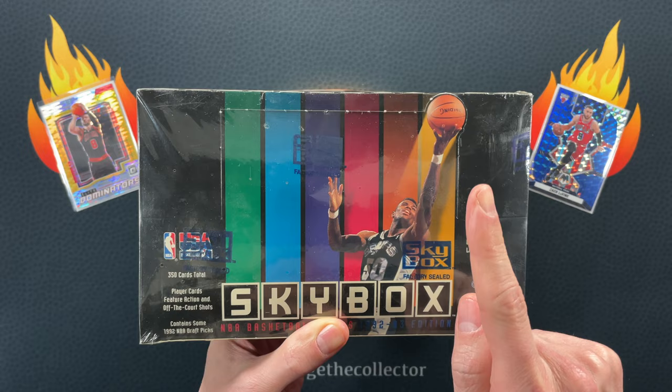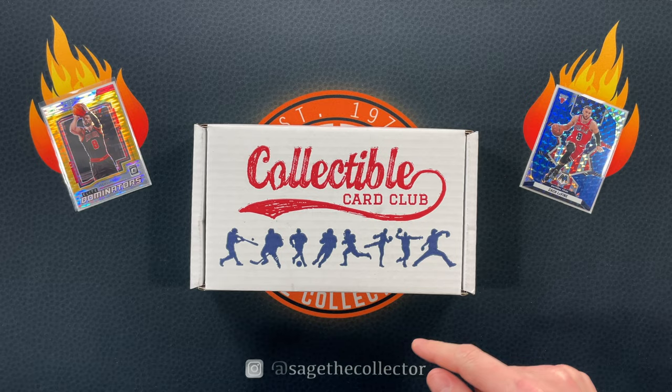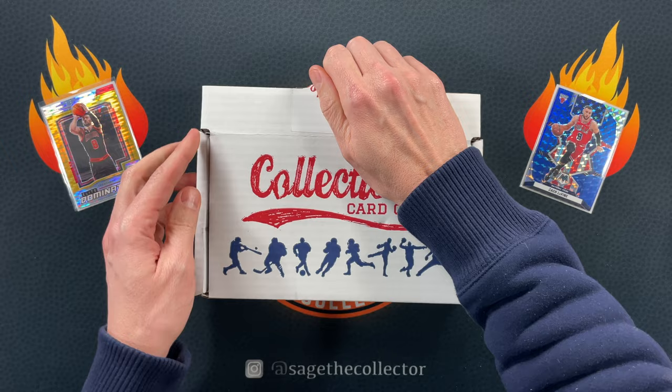Real quick though — just got this in the mail. A Jordan Hunt box is coming up, maybe next video, either this Friday or Monday, so stay tuned. We also got some new packs — Skybox 92-93 — so stay tuned for that. And if I get skunked again I will have a backup dessert box that is almost guaranteed to have something in it.